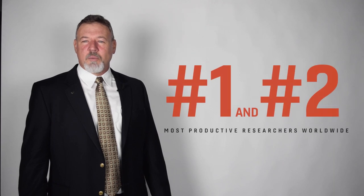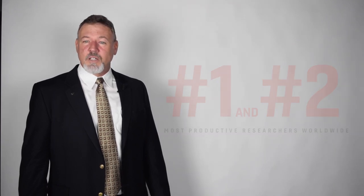The faculty in the BIT department are second to none. We have the number one and number two most productive researchers worldwide in information systems, as well as professors who are entrepreneurs and participate in setting cyber policy in our nation's capital.